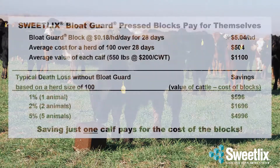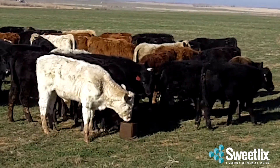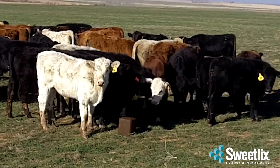The average cost per calf over a 28-day period for Sweetlix Bloat Guard pressed blocks is only $5.04. Sleep better at night by feeding Sweetlix Bloat Guard pressed blocks for reliable protection of your investment. Profitability never tasted so sweet.